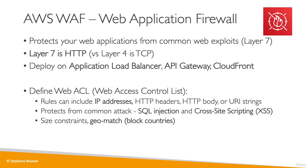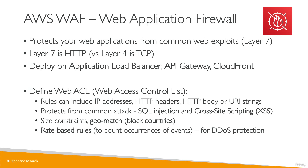You can have size constraints to make sure requests are not too big, and also block certain countries using a geo-match. Finally, for DDoS protection, you can use rate-based rules to count the occurrences of events — for example, saying that a user cannot do more than 5 requests per second — and that would help protect against a DDoS attack.